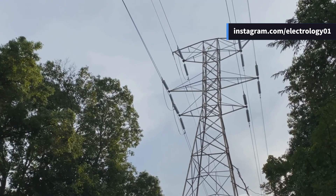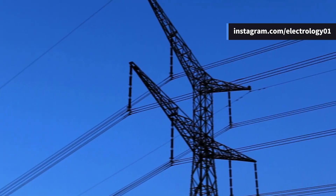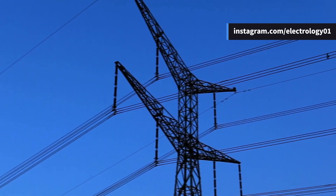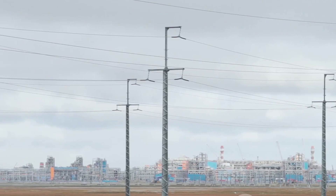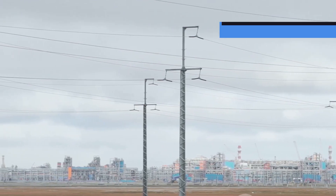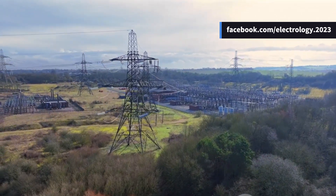More wires mean more electricity — and you'd be spot on. Double circuit lines are typically used when more power needs to be transferred through the same corridor. Think of big cities, industrial zones, or critical power routes where downtime is simply not an option.